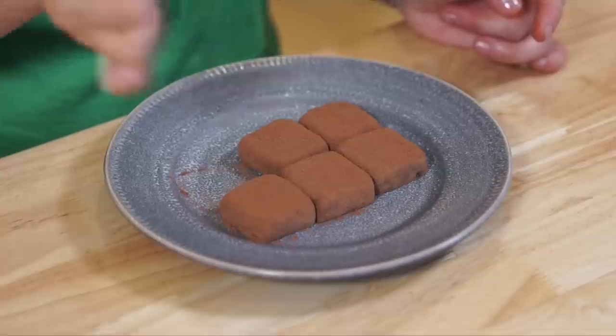Mmm... those are so good! I think what I found surprising was the texture. They're sticky and a little bit chewy, a little bit gummy.